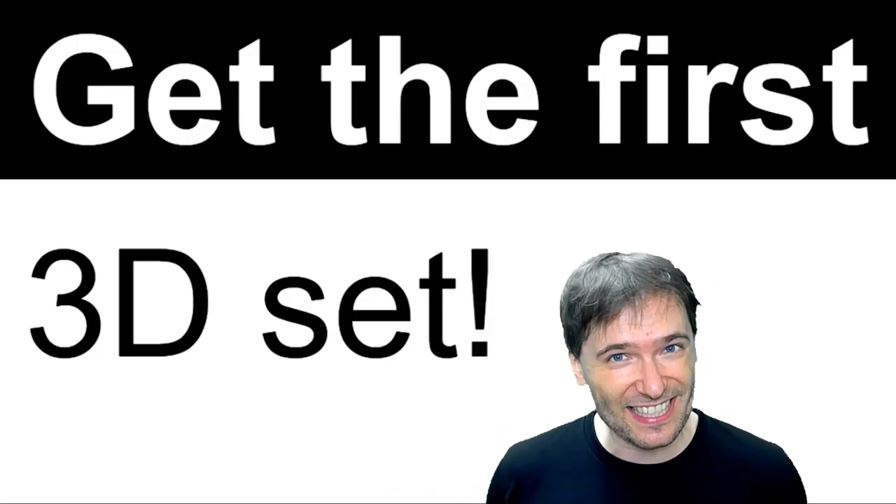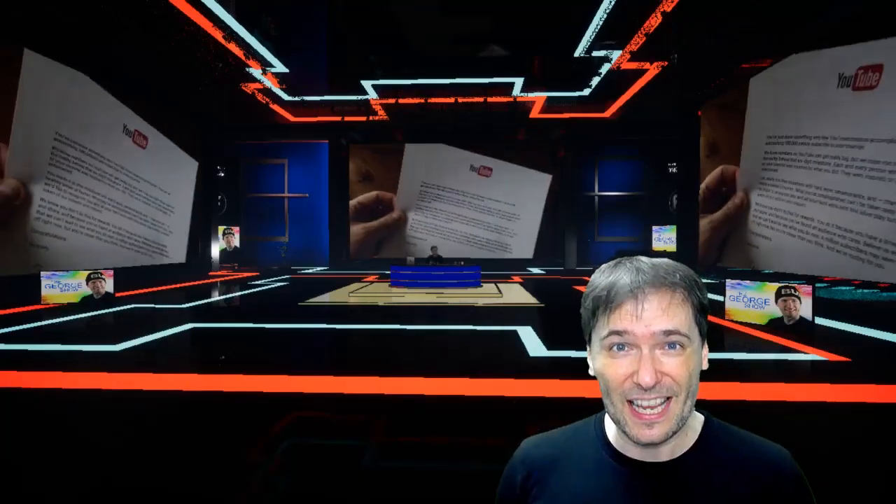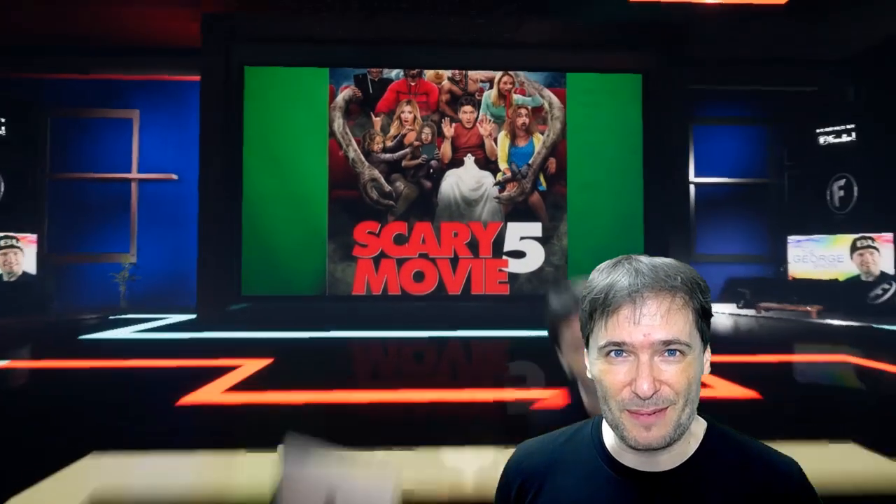Get the first 3D set contest for you Freedom Family, where I will pick at least one winner, maybe more than one, to get this set so you can use it to make your videos and live streams. This is what we call an ESPN set, and because this is a contest you have to apply.